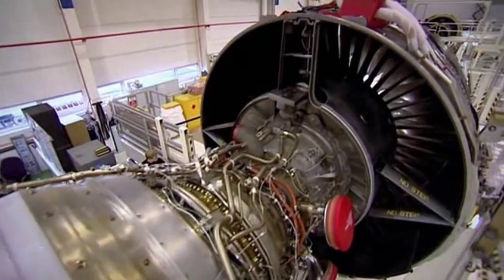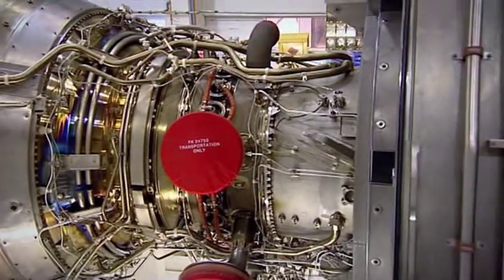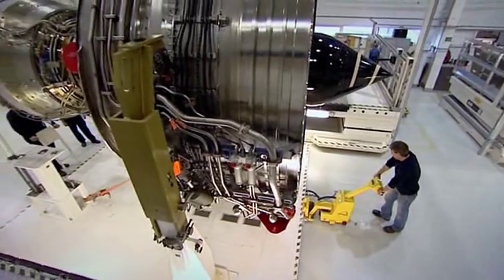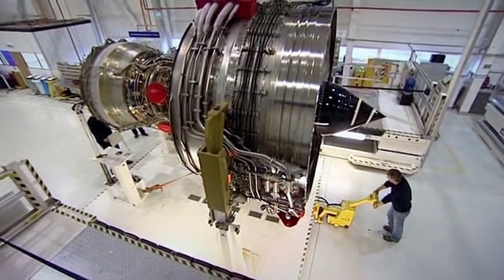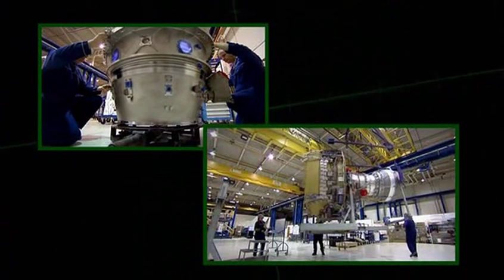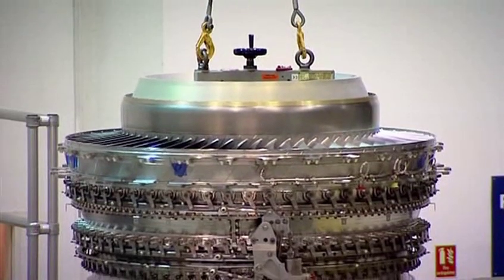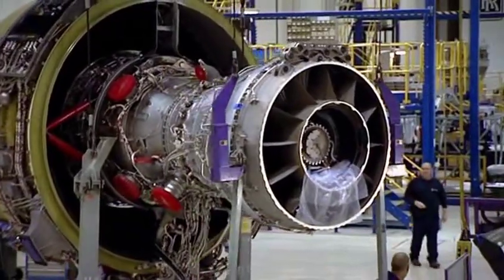But the star product is the pioneering family of Trent jet engines, including the newest Trent 1000 for the Boeing Dreamliner. All the Trent engines are designed for jumbo-style wide-bodied airliners like the Boeing 777 and the Airbus Superjumbo. But this engine, for the Airbus 330, is the biggest seller of all. In 15 years, the Trent 700 has clocked up 13 million flying hours.